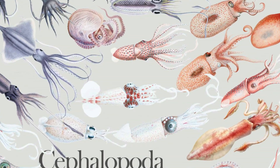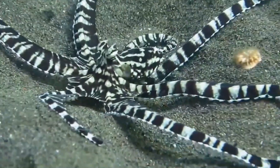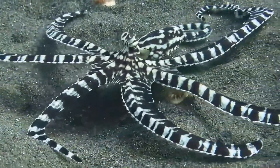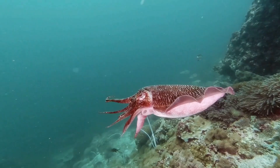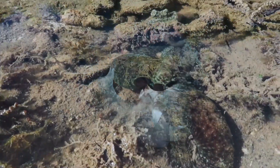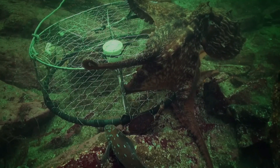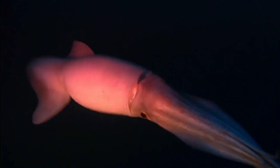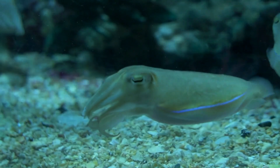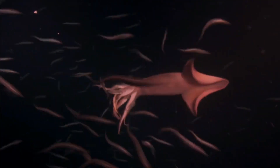When we talk about cephalopods like octopuses, squids, and cuttlefish, it's clear they're all different in their own ways. Octopuses are distinguished by their eight arms, typically larger size, and remarkable flexibility due to the absence of a shell. These solitary creatures can change their skin color for camouflage and employ venom to capture prey. Squids are slightly smaller, possessing eight arms along with two additional tentacles, and tend to group together for safety from predators like sharks.